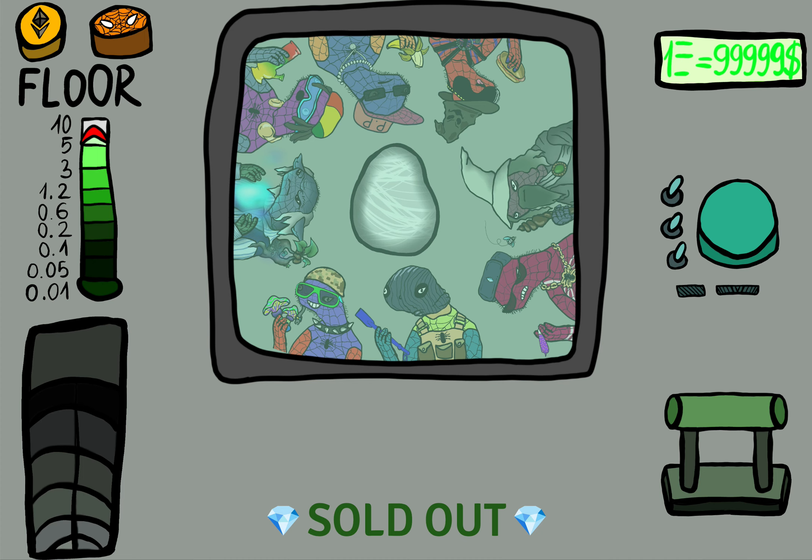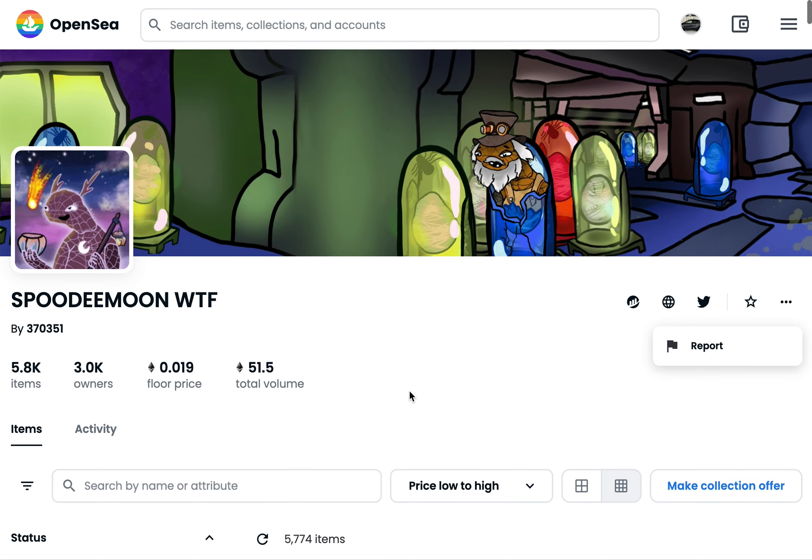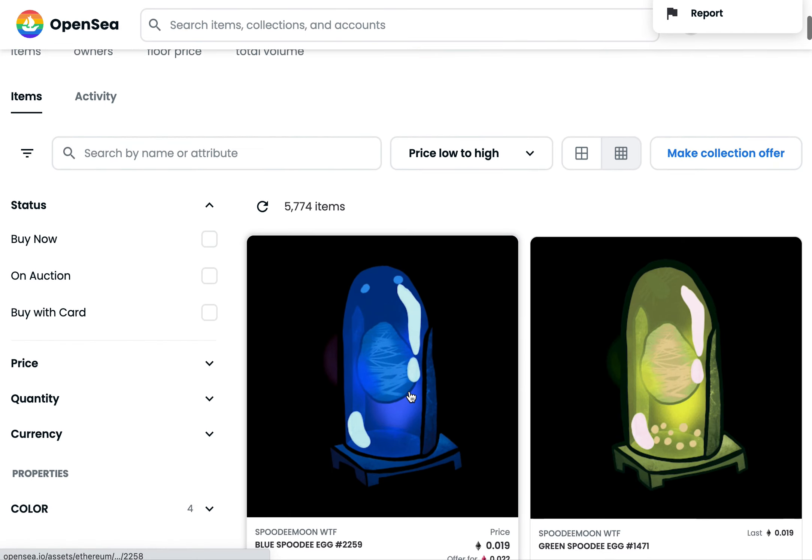First on our list is going to be Spoodiemoon — probably said it wrong. Anyways, this is a free, very goofy, very fun, almost like sloth-like Spider-Man. Jumping over to their OpenSea, the floor price is pretty low — 0.019, that's like $20 right now. They've done over 51 Ethereum in volume, so there's obviously things happening with this collection.